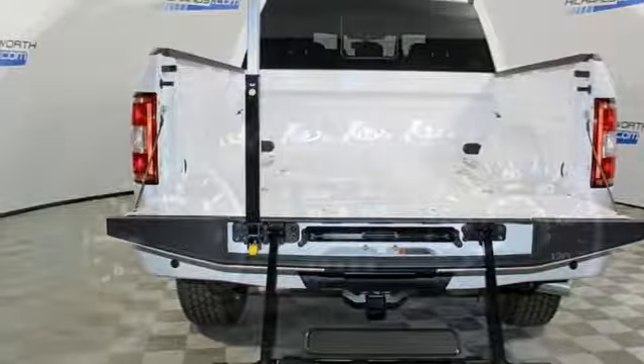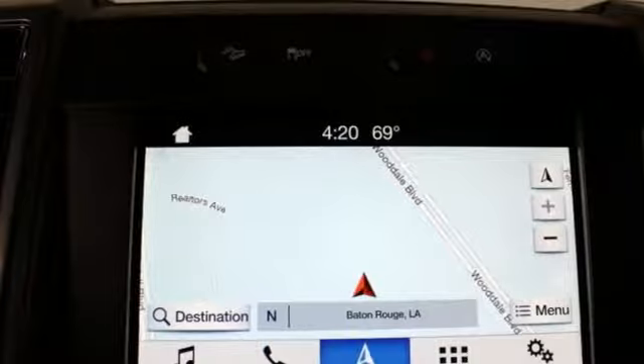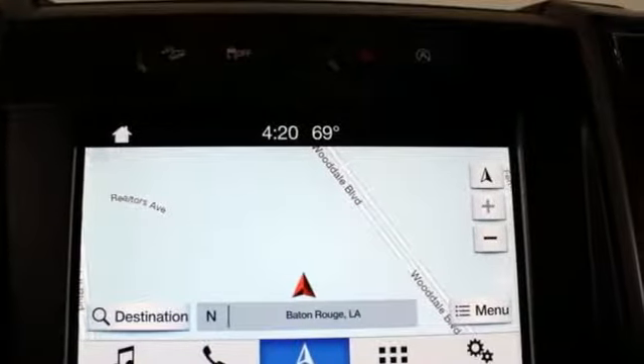V8 engine, trailer brake controller, electronic shift on the fly, and power heated mirrors. Built on tradition, built to last, Ford.